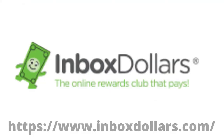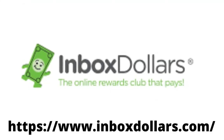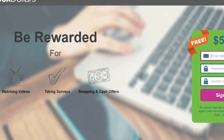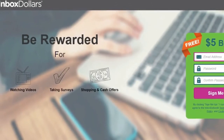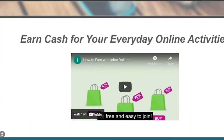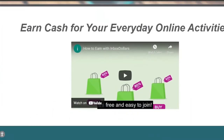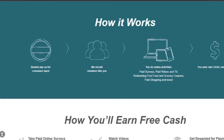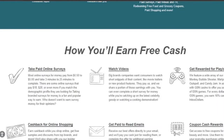2. Inbox Dollars. With Inbox Dollars, you may make money while playing online games. All you have to do is sign up for free with Inbox Dollars and begin playing games right away. You can choose from a range of games on the website and play them. You can start earning $10 each day and increase your earnings as you continue.